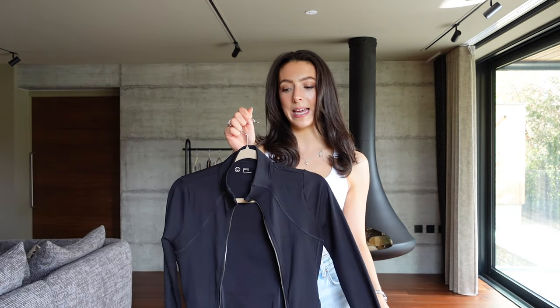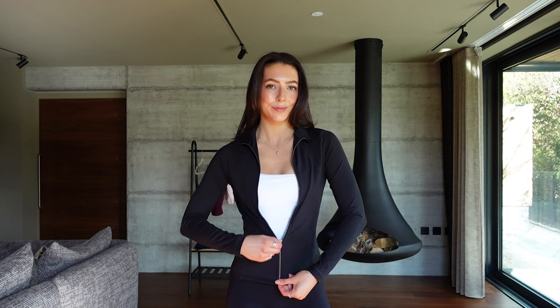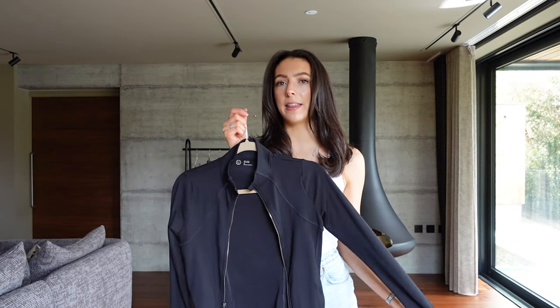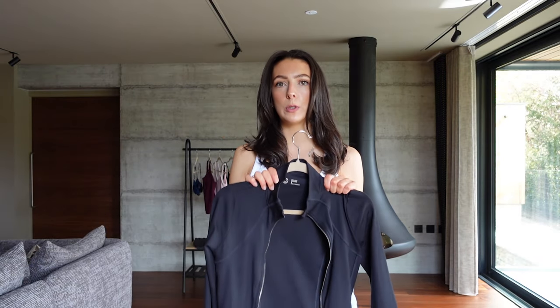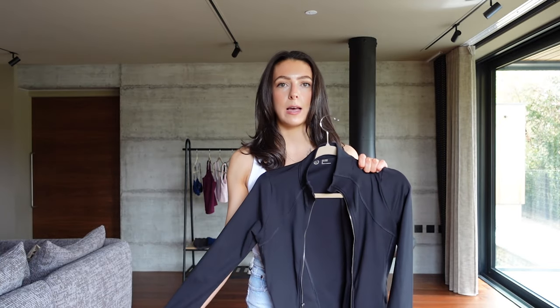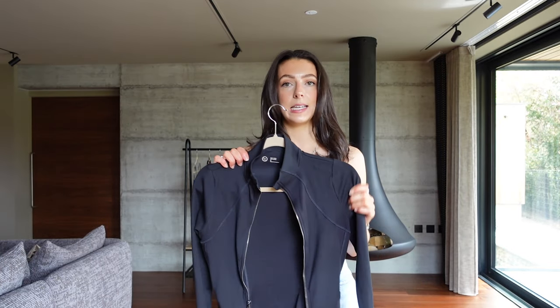My other favourite piece from Gilly Hicks is this black jacket — I think it's called the Recharge jacket and I believe they still have it. I feel like this is a perfect dupe for the Lululemon Align jackets, which I'll be sharing later in this video. It's a very affordable dupe and I've washed it and worn it so many times and it has really lasted me a long time. When I'm working out in just a sports bra I like to have a bit of cover going to and from the gym, so this is usually what I pop on.